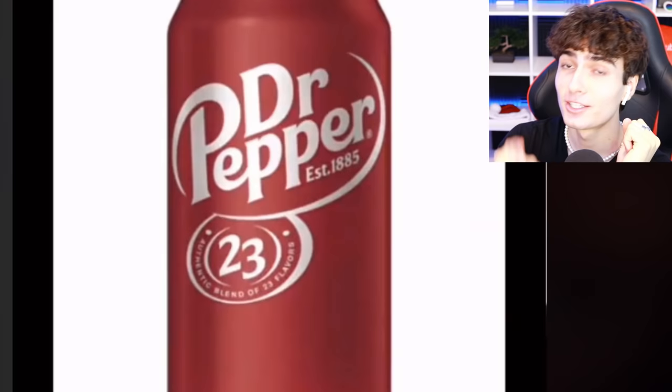What you look like based on your favorite soda: Sprite — massive Chad; Ginger Ale; Pepsi; Dr. Pepper — I love it, Chad. This guy's the ultimate Chad.